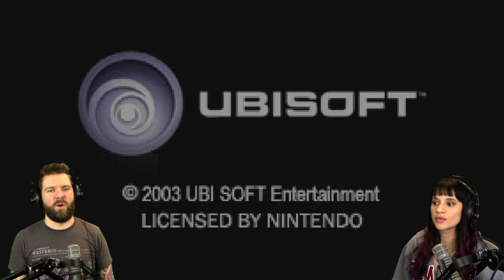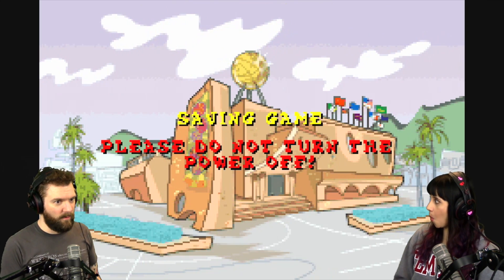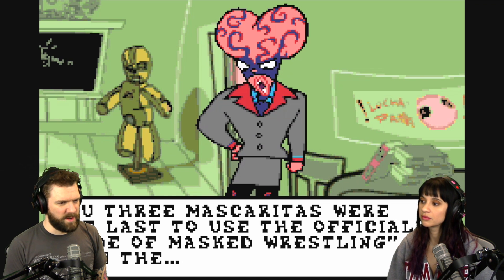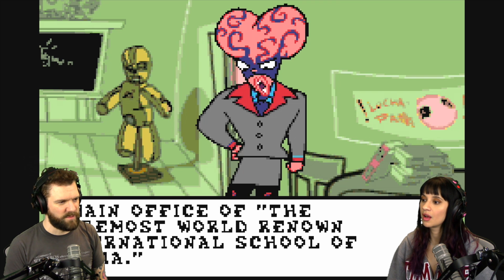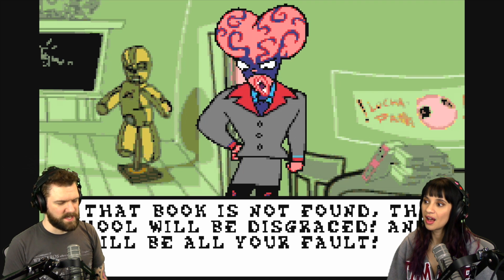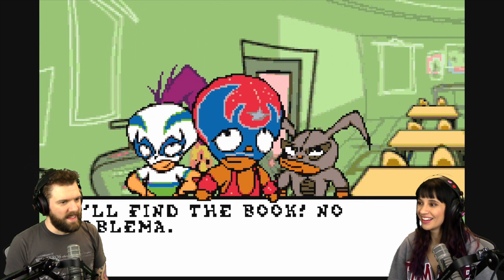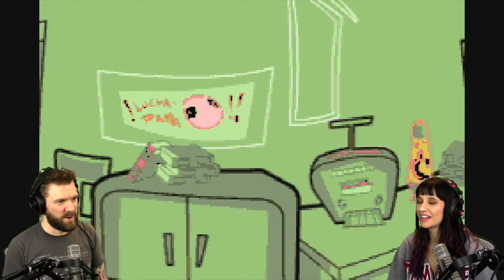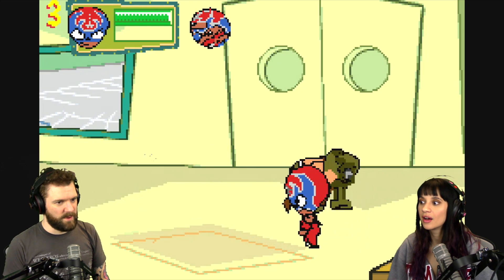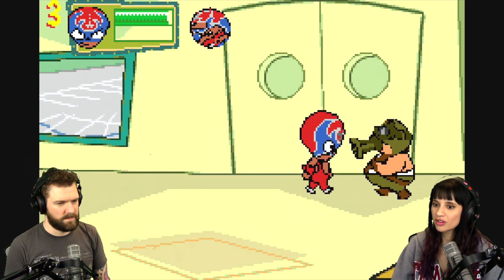Alright, let's check out Mucha Lucha: Mascaritas of the Lost Code. It's talking to us. Whoa, it's a brain! 'You three mascaritas were the last to use the official code of masked wrestling from the main office of the foremost world-renowned international school of lucha. And now it's gone. If that book is not found, the school will be disgraced, and it will be all your fault.' Oh, is it like a wrestling school? It's an American-Canadian-Mexican animated television series that premiered on Kids WB on August 17, 2002.